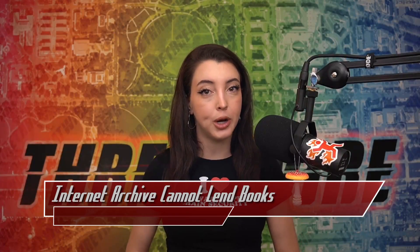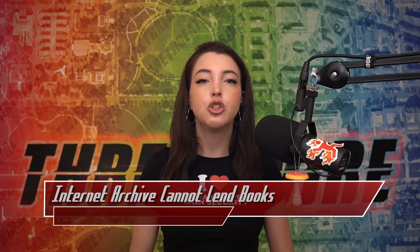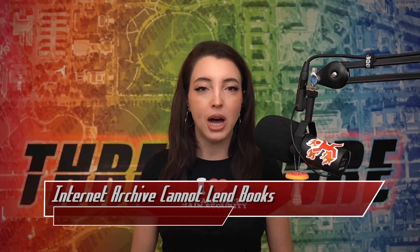In 2020, as a response to COVID, the Internet Archive created the National Emergency Library. They described it as a temporary collection of books that supported emergency remote teaching, research activities, independent scholarship, and intellectual stimulation while universities, schools, training centers, and libraries were closed. The library opened on March 24th and closed on June 16th, running for less than five months. That same year, multiple book publishers came together to sue the Internet Archive for copyright infringements they believed took place by creating and running the National Emergency Library.